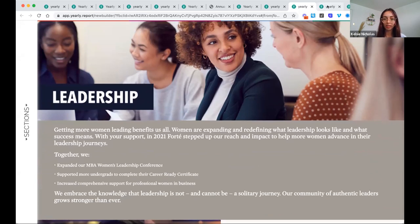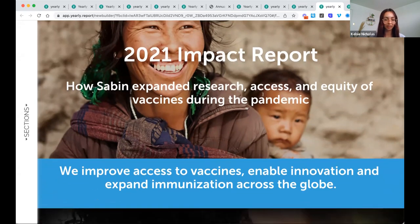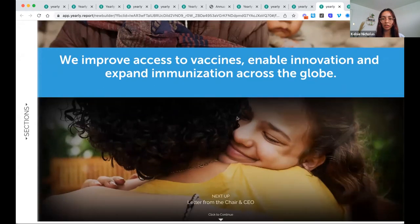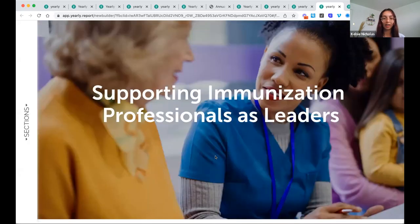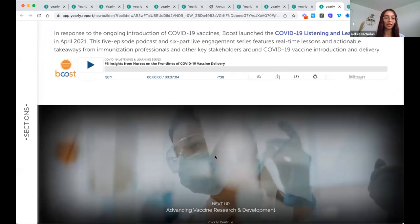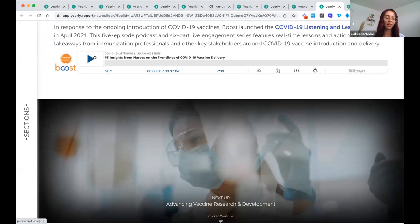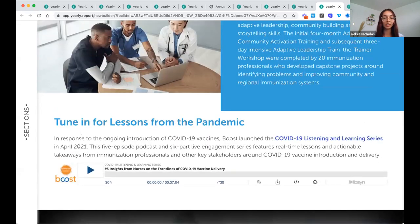Our next example comes from Sabin Vaccine Institute, which expanded research and access to vaccines during the pandemic. In their section on supporting immunization professionals as leaders, I thought it was really awesome that they included a podcast within their report. This is another interactive way to engage your readers — it gives an extra element to the report. You're reading various copy and seeing images, but for people who like audio, this is another awesome way to include an interactive element. It's nice to mix it up with video, or in this case audio — a really nice touch.